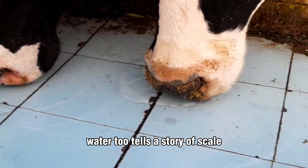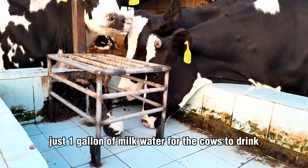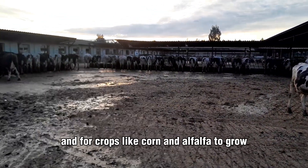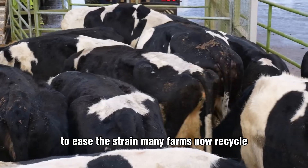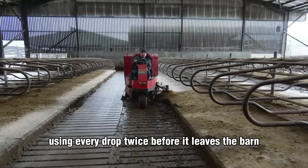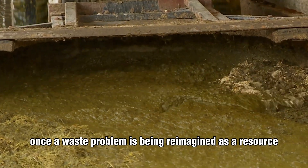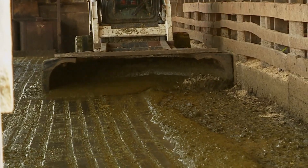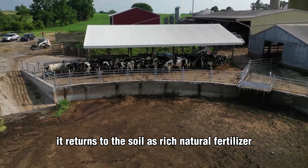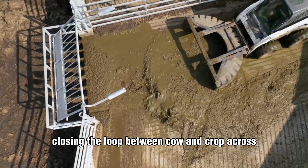Water, too, tells a story of scale. It takes hundreds of gallons to yield just one gallon of milk — water for the cows to drink, for barns to stay clean, and for crops like corn and alfalfa to grow. To ease the strain, many farms now recycle rinse water from cooling tanks or wash systems, using every drop twice before it leaves the barn. Manure, once a waste problem, is being reimagined as a resource. Poor management can pollute rivers with nitrogen runoff, but when properly composted, it returns to the soil as rich, natural fertilizer, closing the loop between cow and crop.